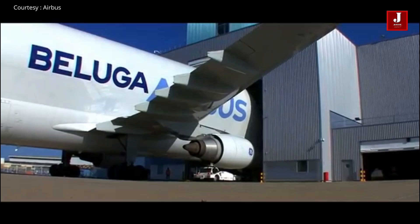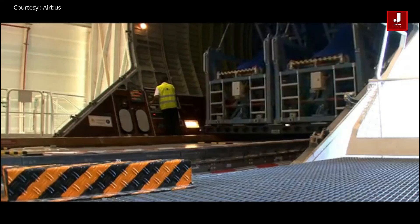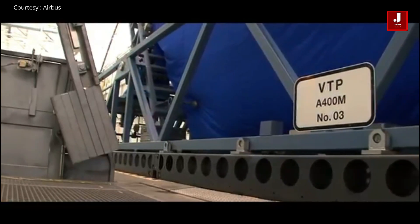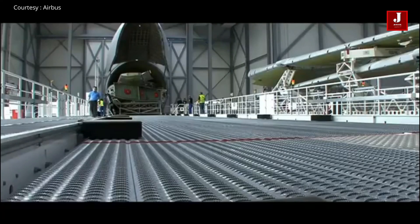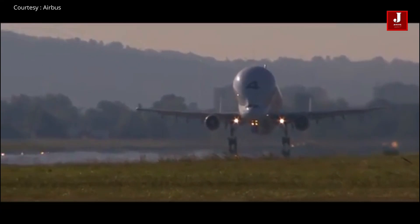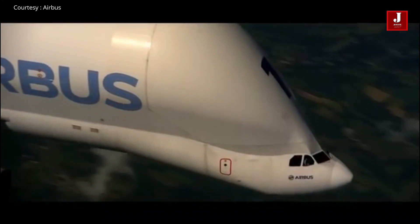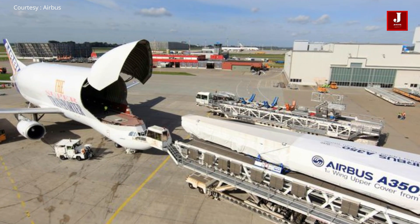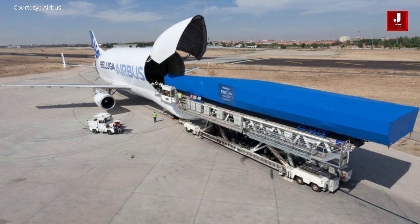Beluga ST specifications in summary: it was first released in 1995. It has a maximum load capacity of 48 tons and a maximum take-off weight of roughly 155 tons. It has a fuel capacity of 23,860 liters and is propelled by a CFM56 turbofan with a thrust producing a cruise speed of 257 knots.